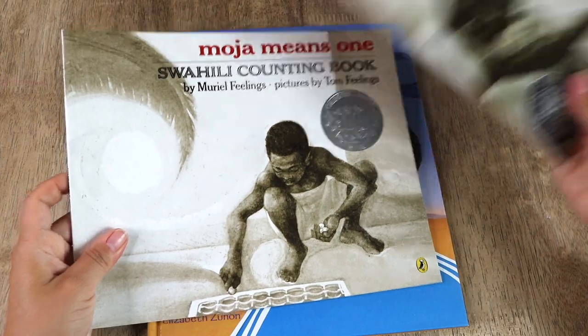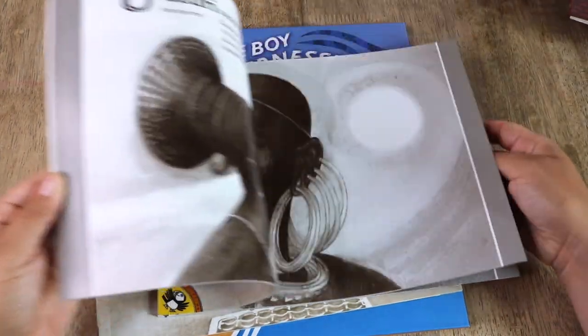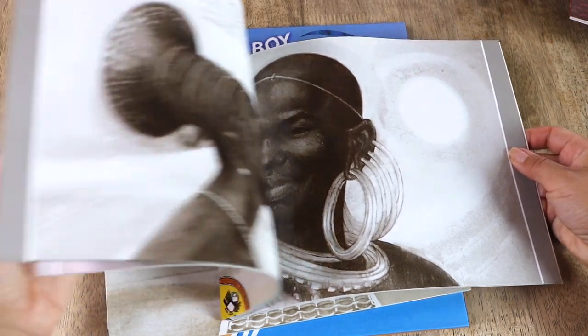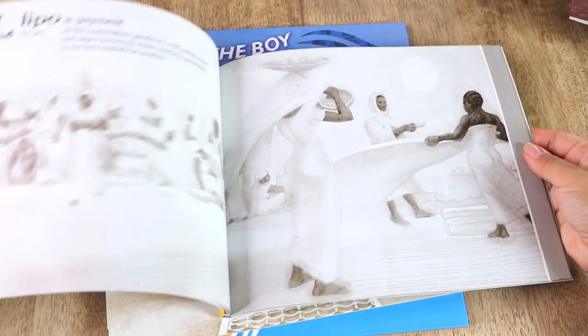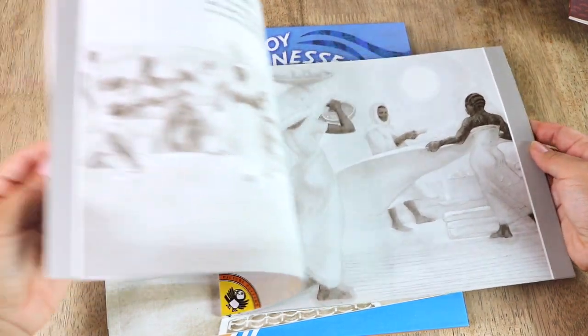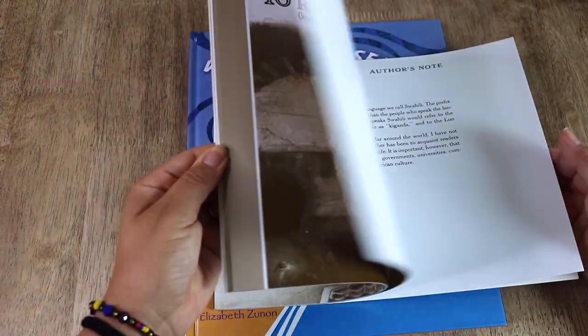These next two books are my favorites out of this haul, and these are also for the Africa cubby. They are Moja Means One: A Swahili Counting Book and Jambo Means Hello: A Swahili Alphabet Book. The illustrations in these books just take my breath away, and I know my entire family is going to enjoy these so much.